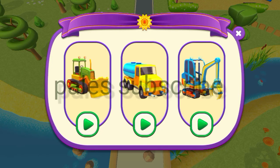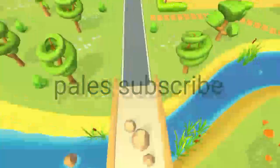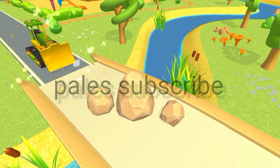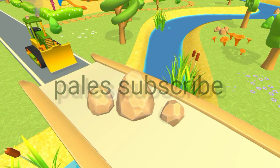Which of these vehicles can help us? That's right, it's a bulldozer. There are some really big rocks on the road. Let's help clear them up. Keep tapping on the rocks to break them down into smaller chunks.